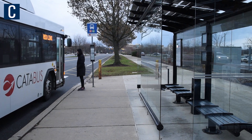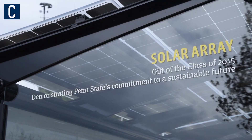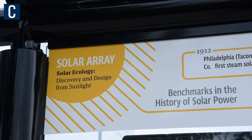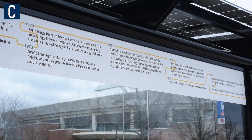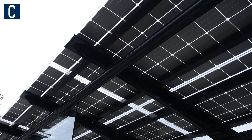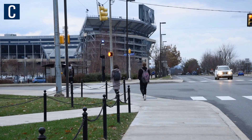Now we're up by Beaver Stadium to see the class gift of 2015, which is a solar panel array. There were a couple of years in a row where they wanted to have green class gifts focused on having a more sustainable power source. This bus station actually has displays and a charging station that are completely powered by the solar panels, which really demonstrates Penn State's commitment to a greener future.